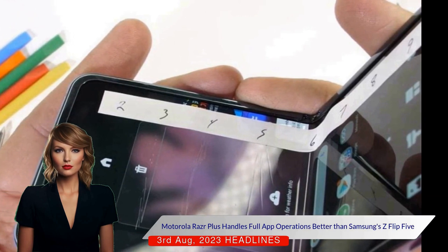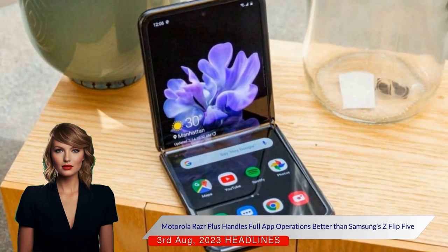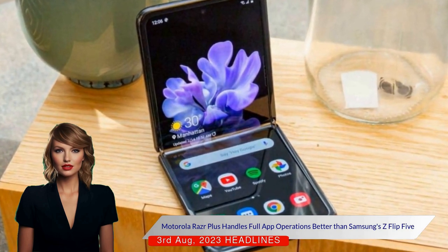However, the Razr Plus handles full app operations better than the Z Flip 5. Samsung has hidden the option to run apps on the cover screen in a complex settings menu, while Motorola has made this feature more accessible.